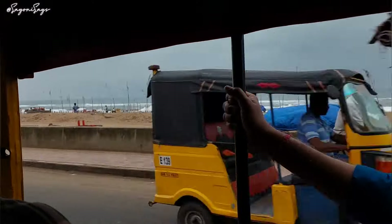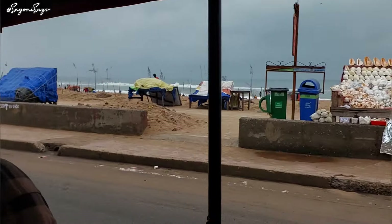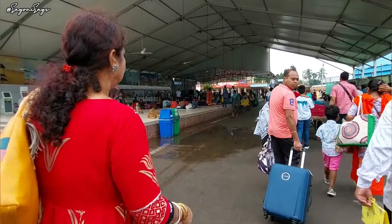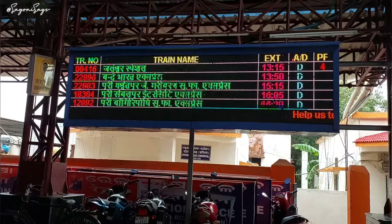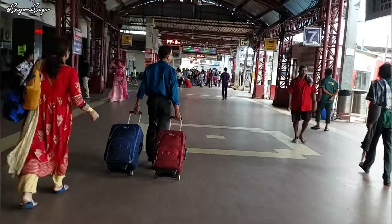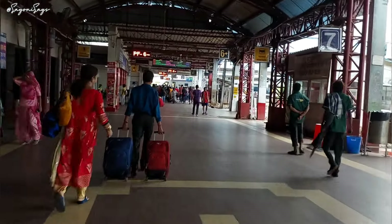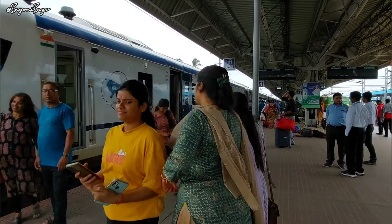Good morning, people of the internet, and welcome to another vlog on my channel. Today we are traveling in a very special train from Puri to Howrah. You might have guessed by the title that the train is none other than Vande Bharat Express. Here we are at the Puri railway station and we are moving towards our train right now — and here it is.